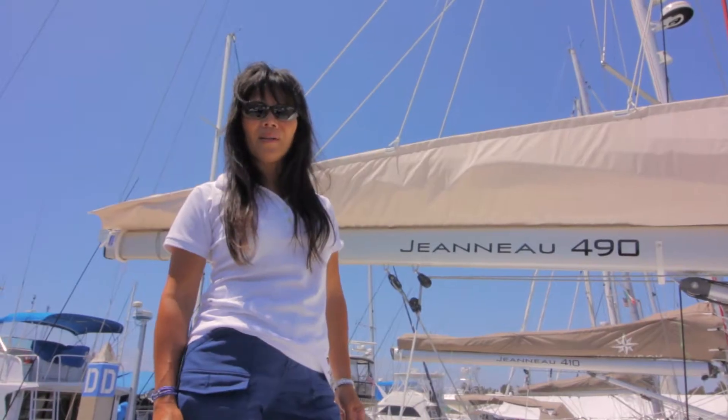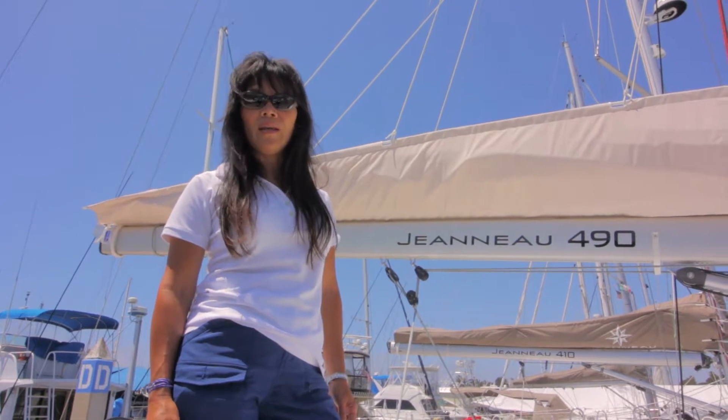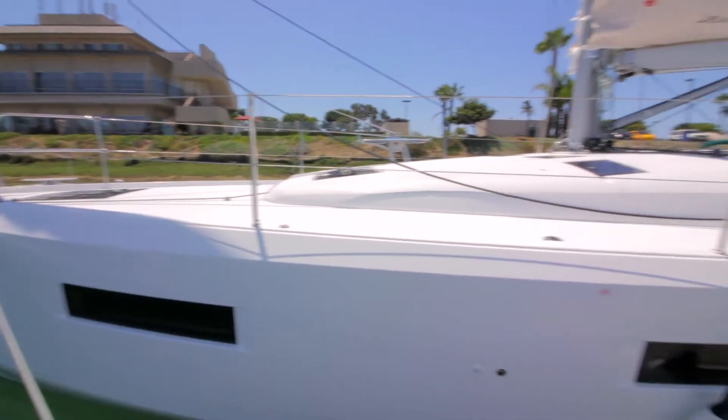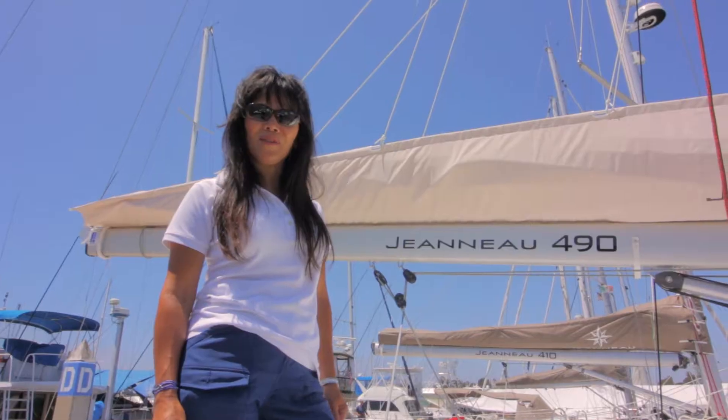Hi, this is Leilani Wales with Cruising Yachts. We have the new 2020 Jeanneau Sun Odyssey 490 here at our dock. Let me show you what she has to offer.